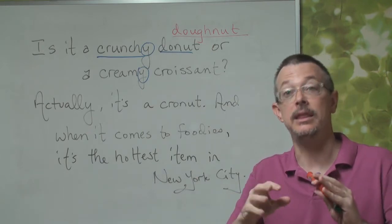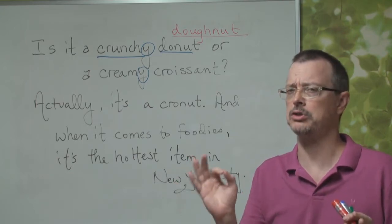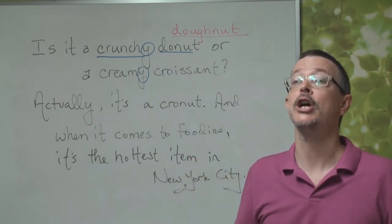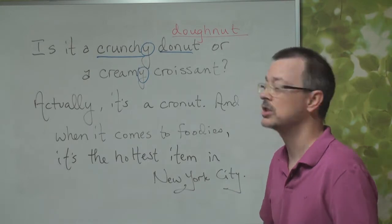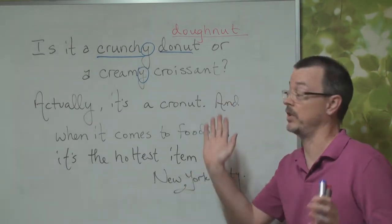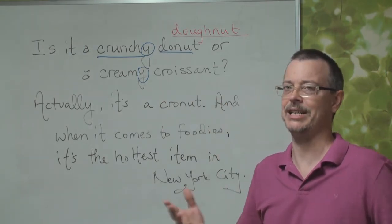Now, the news reporter's pronunciation is very good. Croissant — something like that. But most Americans say croissant. I'd like a croissant, please. So there are several pronunciations, but her pronunciation is very good. A creamy croissant. Yes, I don't speak French.